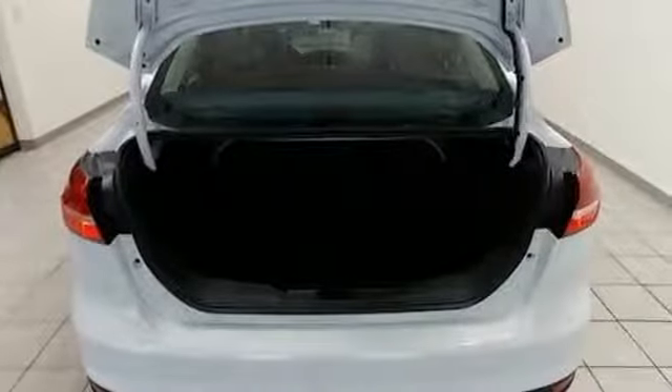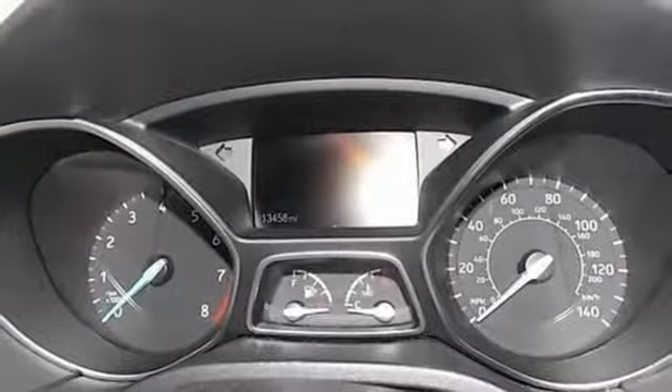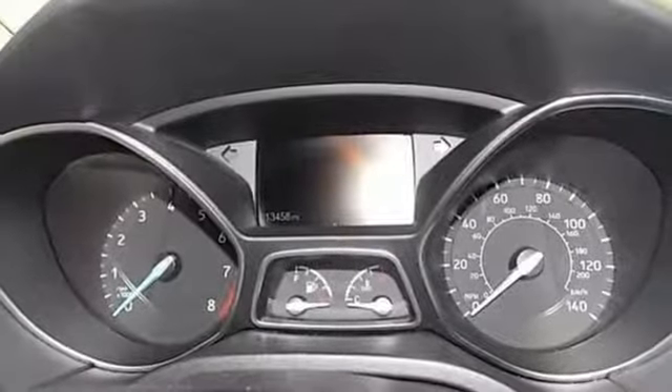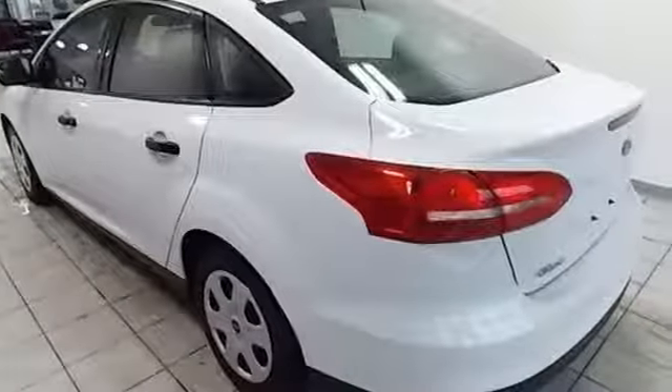Active grille shutters, gas pressurized shocks, and an in-line 4-cylinder engine. Every generation has its Ford. This is yours. See what it can do when you take it for a test drive.